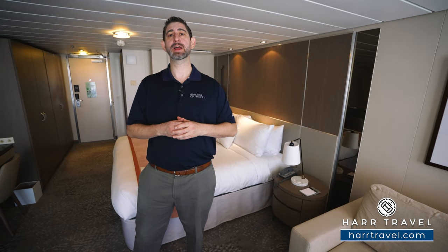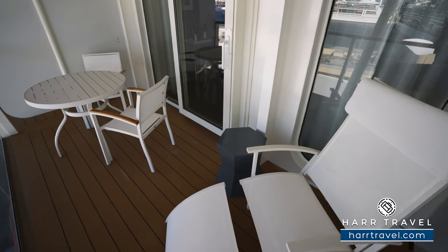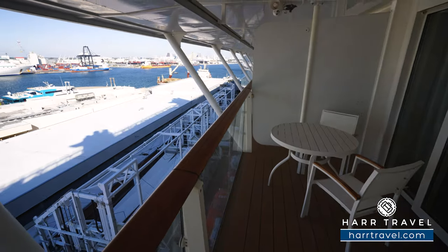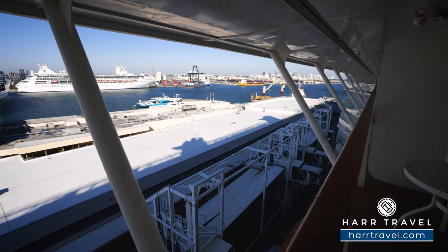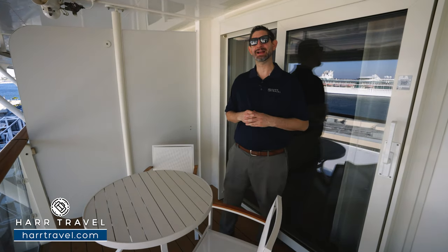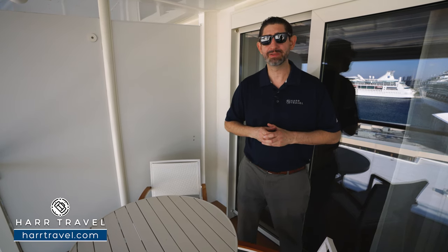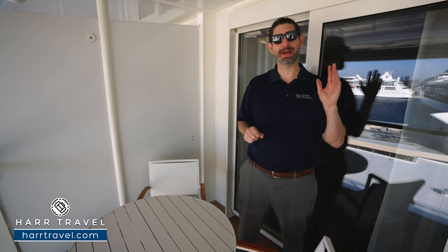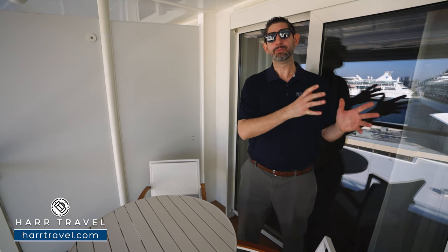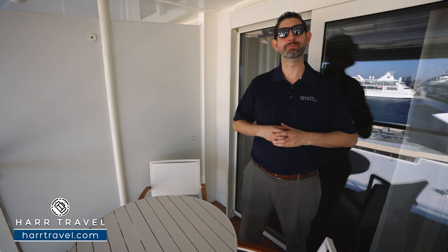Now let's head out and check out the beautiful balcony. We're out on your private veranda. You can order from an expanded room service menu — your retreat host can take care of that and so many more things. They can draw a bubble bath for you, pack and unpack, so you can start your vacation right away and enjoy it up to the very last minute. If you're booking one of those retreat rates that your Hard Travel advisor will go through with you, it's going to include everything: that premium beverage package, streaming Wi-Fi, prepaid gratuities, and an onboard credit.